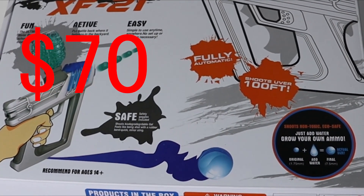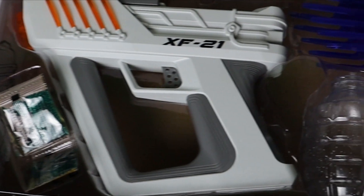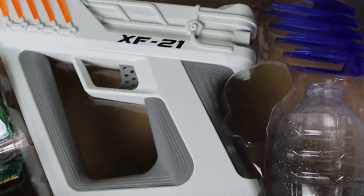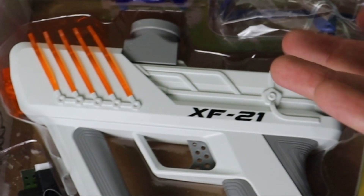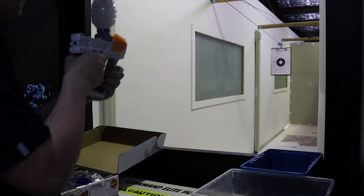Up first at $70, we have the XF21 Strike gel blaster. This thing's apparently got over 20 meters range and a fire rate of 12 rps. For the sake of this video we're going to be using the same gel balls for both — the ones used in the packet.